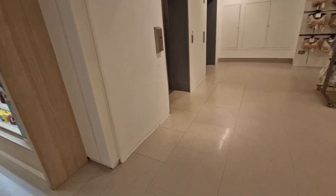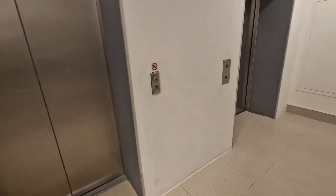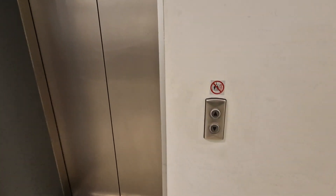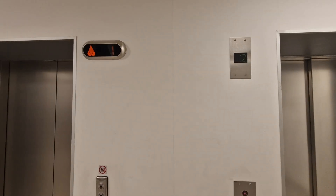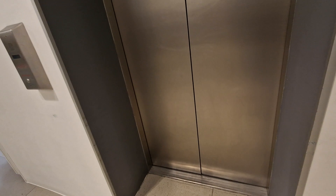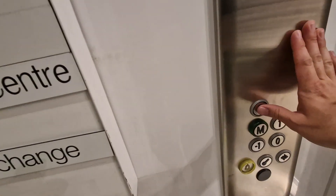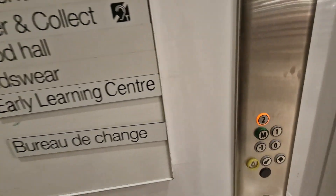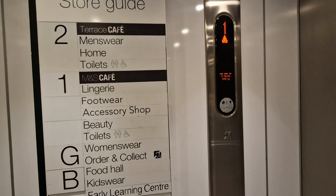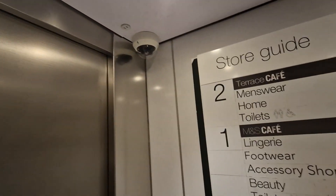This is the lift at M&S in Leeds. This one's first. Go up to two. So Koneika disk lift, capacity 1000 kilos, 13 persons, built in 2013, security camera up there.